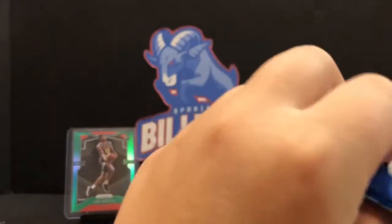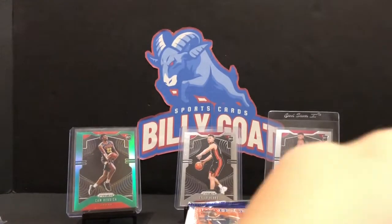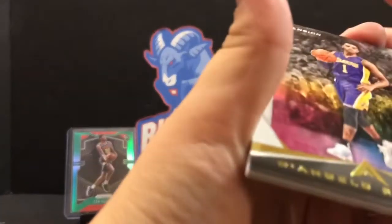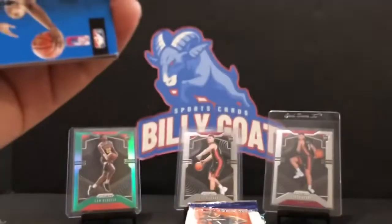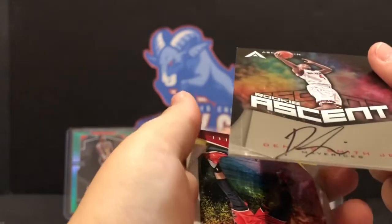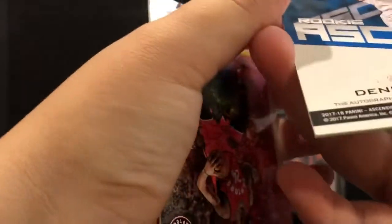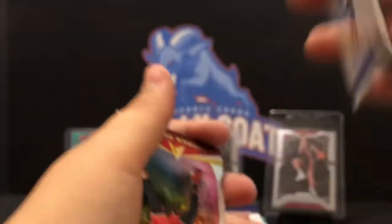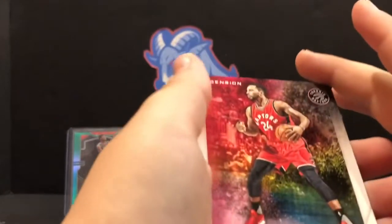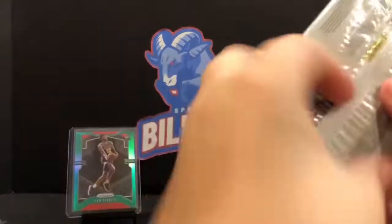What do you have next? Ascension - 17-18 also. So we're looking for the same guys. Jason Tatum, Donovan Mitchell, Kyle Kuzma, DeAndre Russell, Deon Waiters. Oh, what do you got there? Is that an auto of Dennis Smith Jr.? Dennis Smith Jr. - that's on-card too, on-card auto rookie ascent, and it is numbered on the back - out of 299. Sweet, so we got our first hit out of the pack. Rookie ascent, Jason Powell, and DeMarre Carroll.